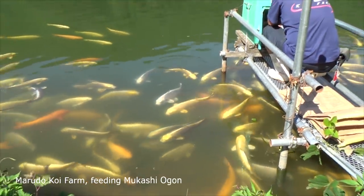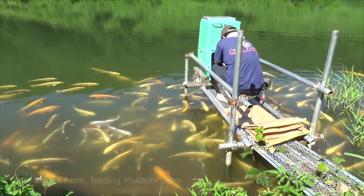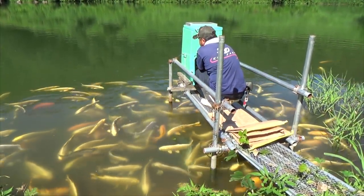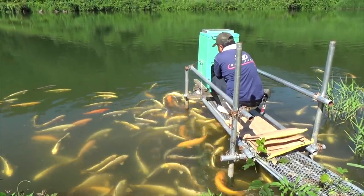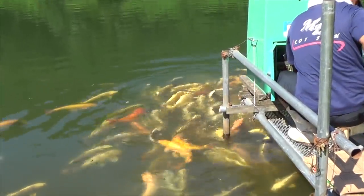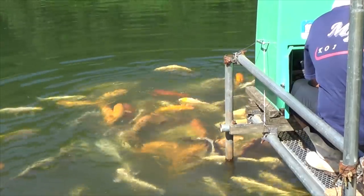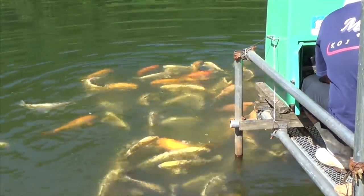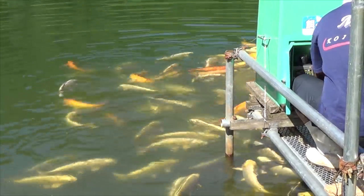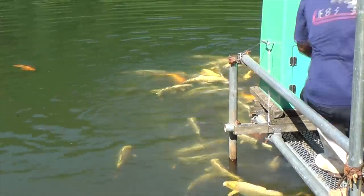In this pond are 210 Nisai — 2-year-old koi — especially Mugashi Ogon but also other one-colored koi. Every week, 70 kg of pellet feed is provided via the feeding machine, and that is in addition to the natural food already available in the mud pond. So Maruda is giving his koi in this pond 50 grams of food each on a daily basis, and these koi are not even that big — around 40 cm in size.